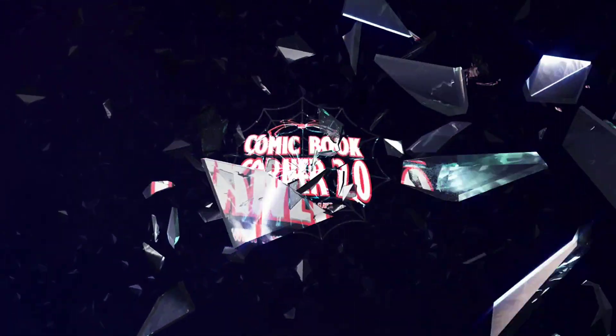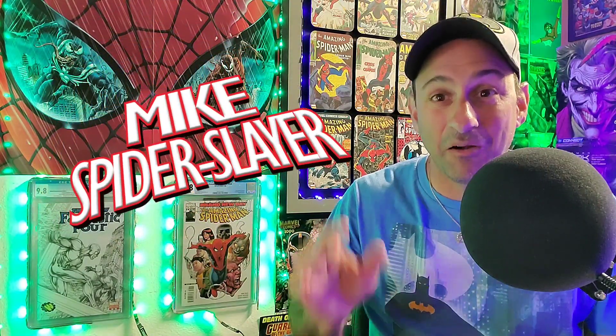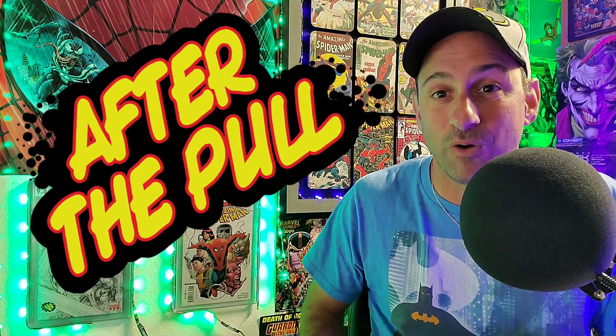WebHeads, the road to 10K is in full swing, so you're going to want to pay attention to the end of this video to find out what you have to do to win that mystery prize once I get to that 10K. Until then, let's enjoy After the Pull. Hey all my WebHeads out there, welcome back to Comic Book Corner 2.0. I am your host Mike Spiderslayer, always helping you make decisions on what comic books to buy. Today I'm bringing you another episode of After the Pull — the video series where I tell you if you should pick it up or pass it up.